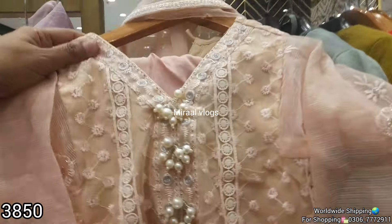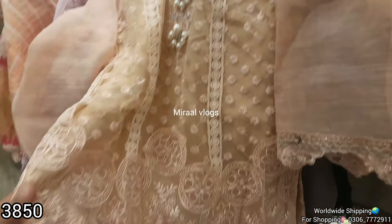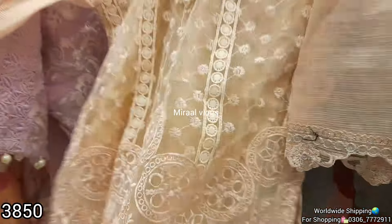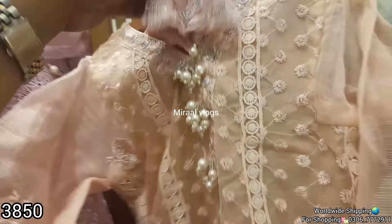I thought we would share a collection with mothers' collection. Let's also share a collection with children. If you want to shop for children or buy a formal collection, please do shopping here. This is a very good discount and this dress is very good.